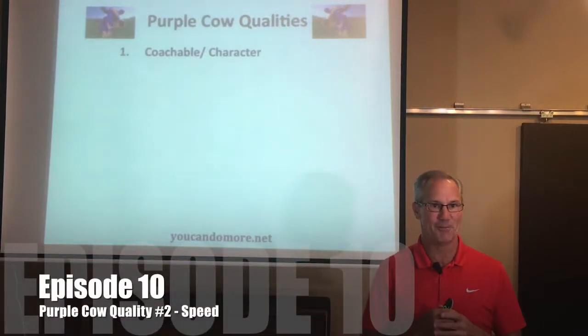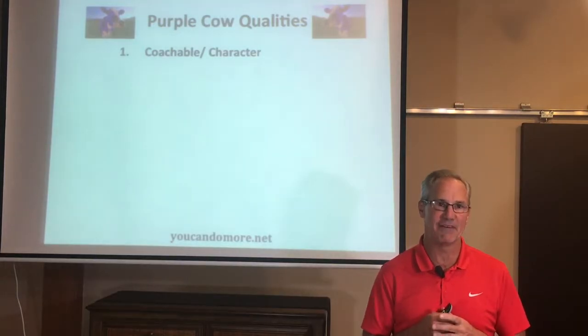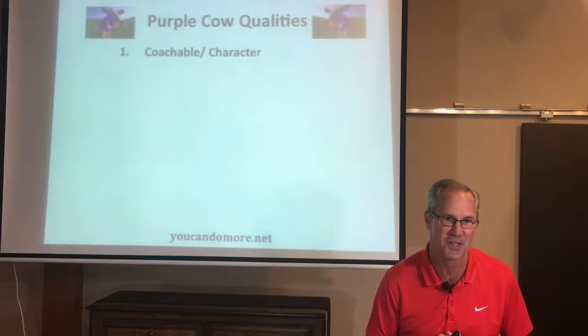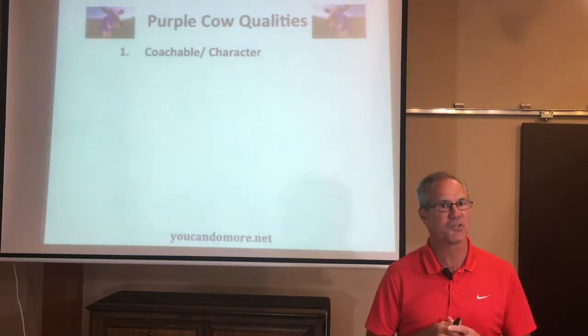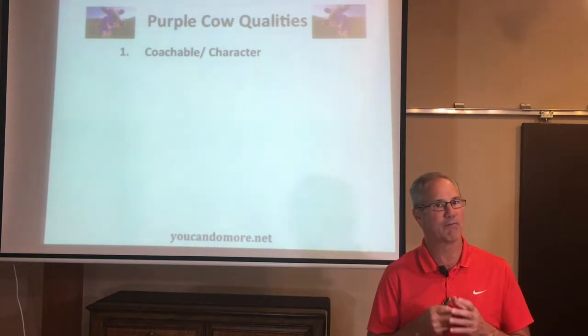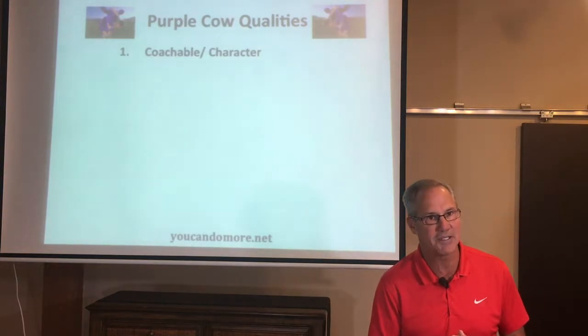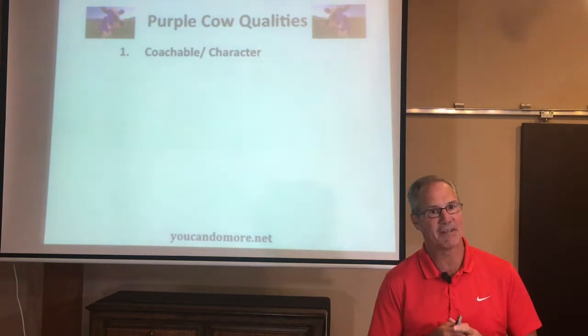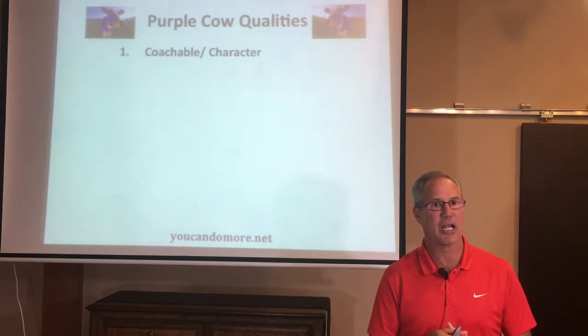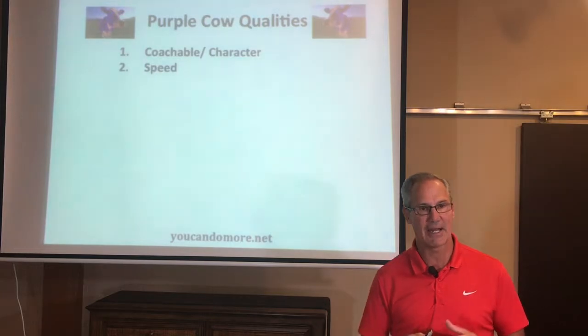Welcome back to the You Can Do More YouTube channel, where each week I share videos designed to help athletes, parents, and coaches better understand and navigate the collegiate recruiting process — videos that will help you get recruited. Last week we talked about the first of nine Purple Cow qualities that will help make you a remarkable, recruitable student athlete. The first of these qualities was being coachable and having character. Today it's all about the second Purple Cow quality: speed, and how to get it.